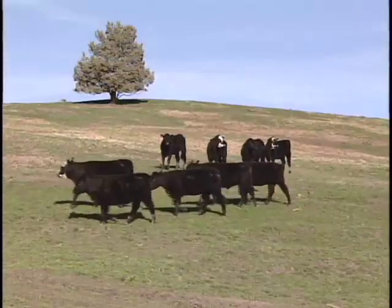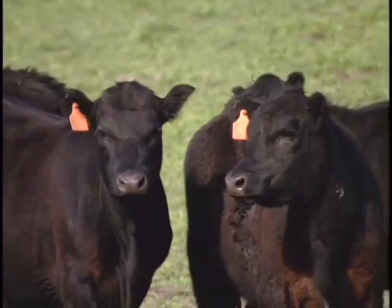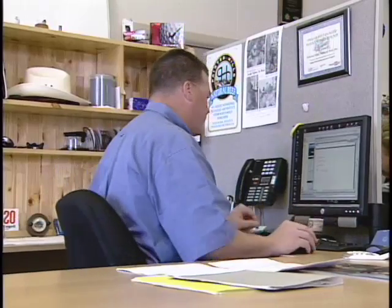We can track all of our cattle with our extensive tracking system. Each animal is backed by a signed producer affidavit and all documentation is maintained in-house. This guarantees our no hormone and no antibiotics policy.